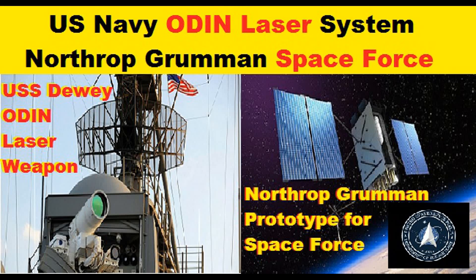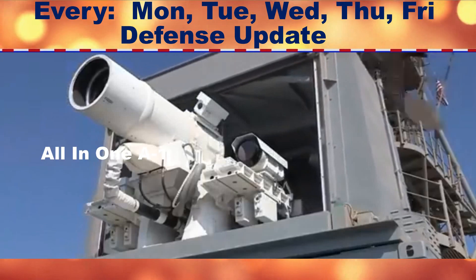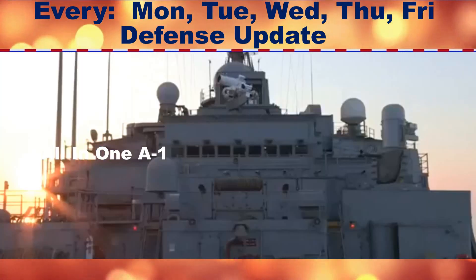Welcome to my channel, All-in-One A1, a defense update of the day. U.S. Navy installs laser weapon system ODIN on USS Dewey Destroyer.